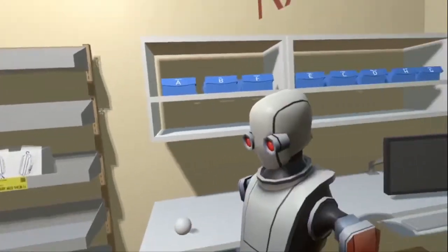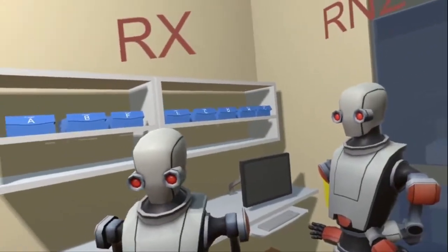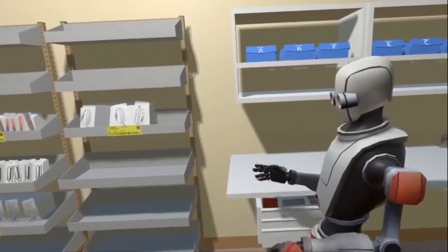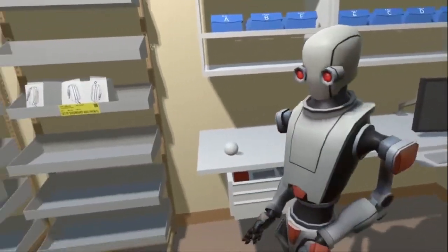Do you have any feedback on the design of this medication room, either positive or negative? It felt way more spacious, especially with the cart in there, just to try and maneuver and get everything. I liked it more than the last one, I think.